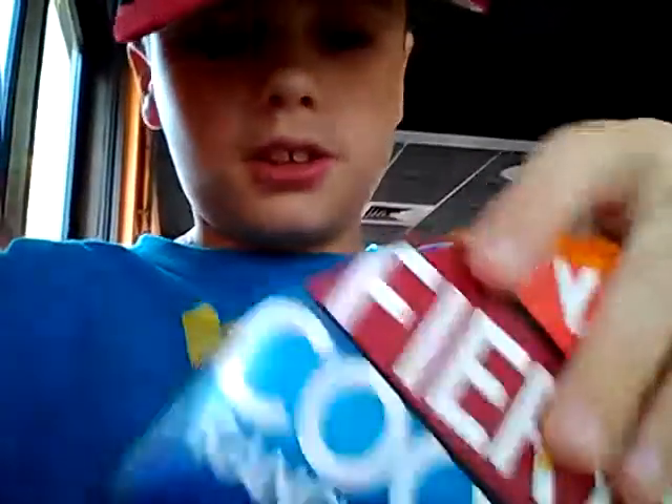My grandpa got the Quesarito Big Box. That's what it looks like — it comes in this quarter.